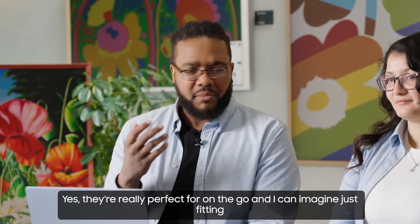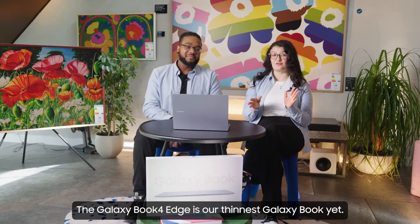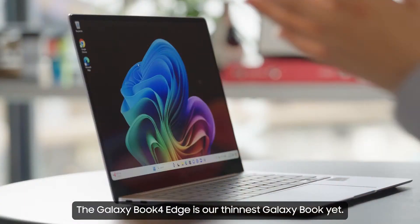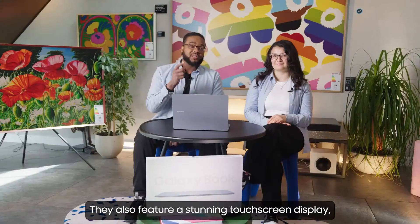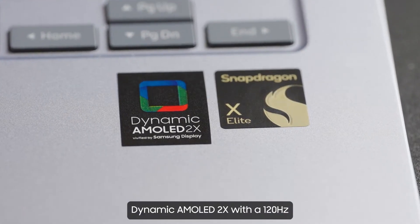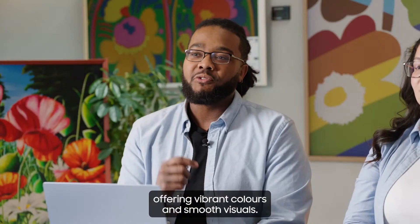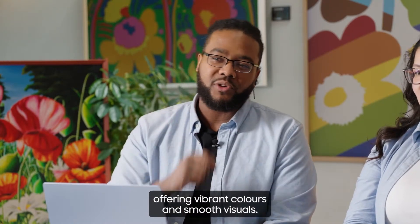They're really perfect for on the go and I can imagine it just fitting into your bag. The Galaxy Book 4 Edge is our thinnest Galaxy Book yet. They also feature a stunning touchscreen display — Dynamic AMOLED 2x with a 120Hz refresh rate on both sizes, offering vibrant colours and smooth visuals.